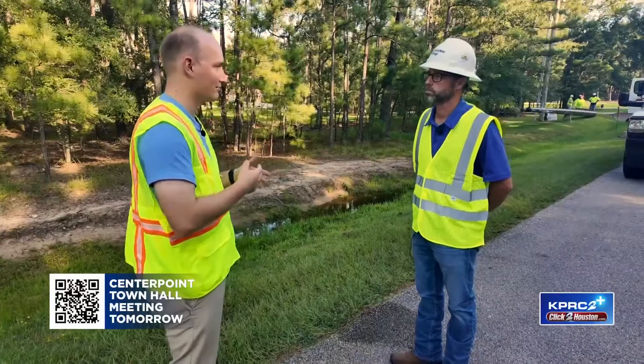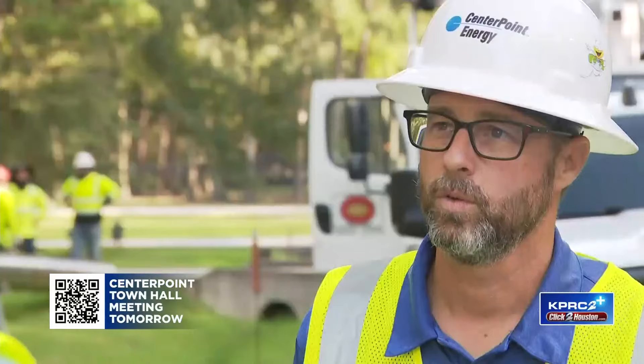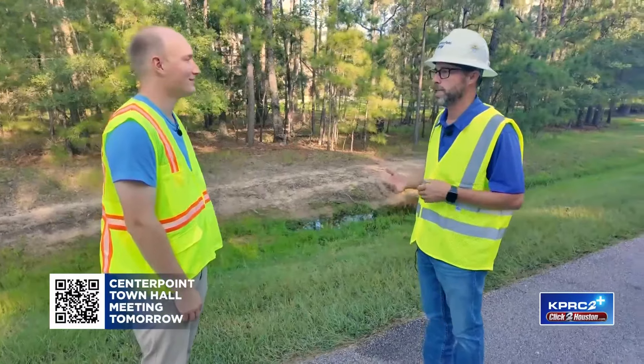Installing a new power pole — it sounds like it's easy: dig a hole, put it in there, put the lines on it. But it's not all that cut and dry. What people don't see is bad animals, bad yards, trees and vegetation that are in the way.